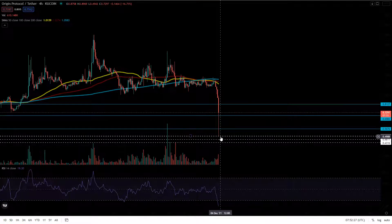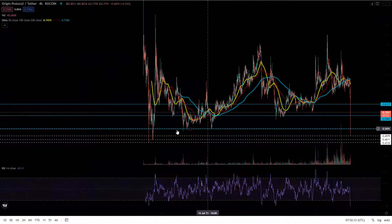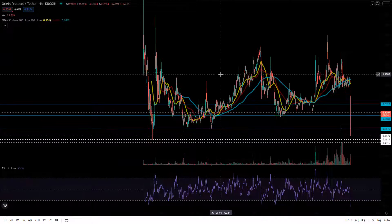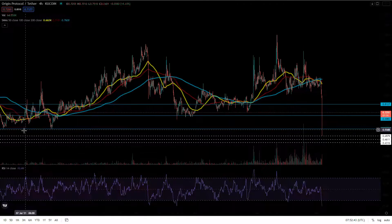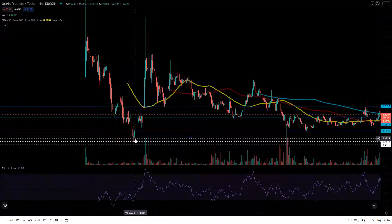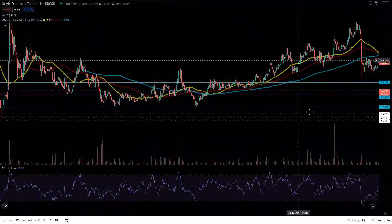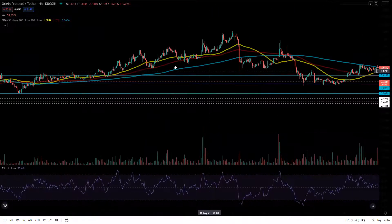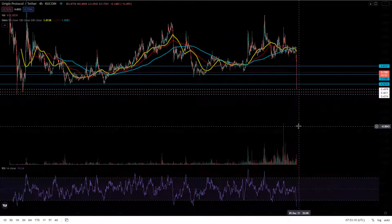We wicked all the way down to a previous support level that I didn't include in my last video — I was mostly going off the main candle bodies and not the wicks, so I didn't think we'd get that low. We hit all the way down to 49 cents, which was a retest of that support level right here. I've gone ahead and drawn the other two support levels below it at 0.46 and 0.4316. That 0.4316 is the absolute bottom of this coin right now, and we may have already hit our new bottom at 0.4979.